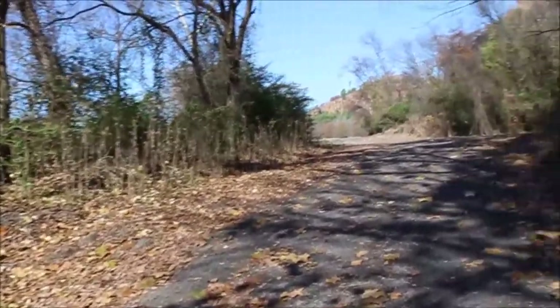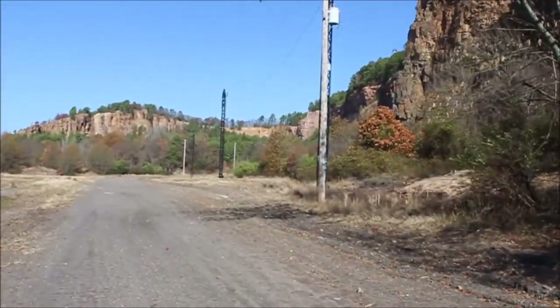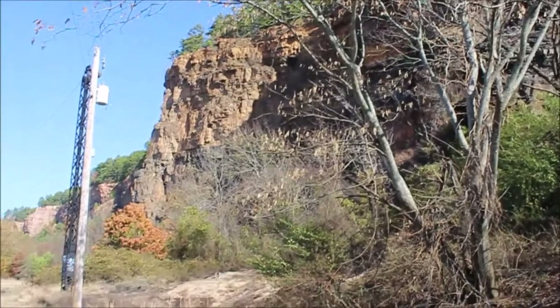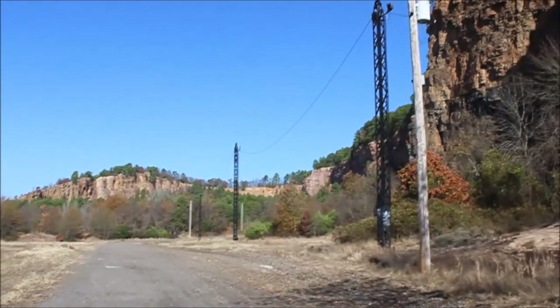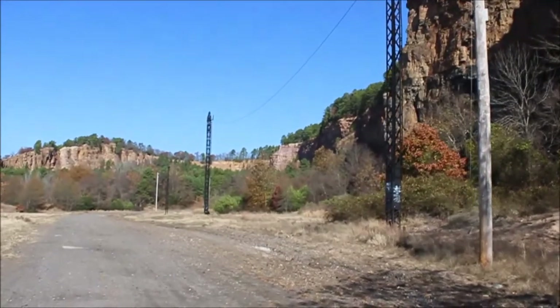There is so much to see here that I'm going to split this video into two parts, and you're watching part one. Look how steep and tall this is — this is about 200 feet — and they were mining sandstone here at the Big Rock Quarry.